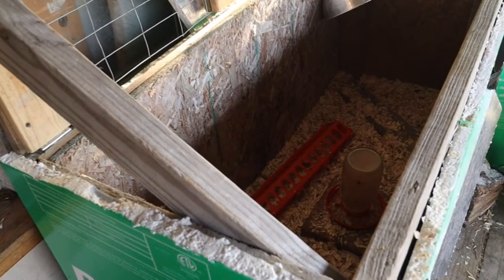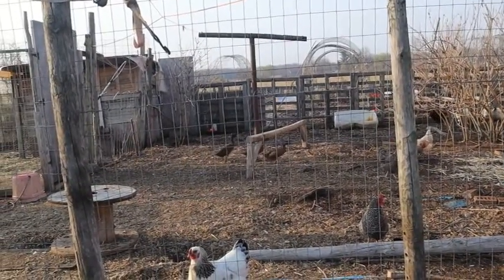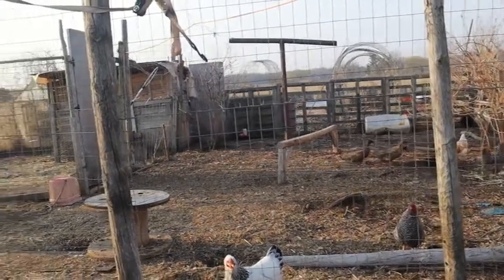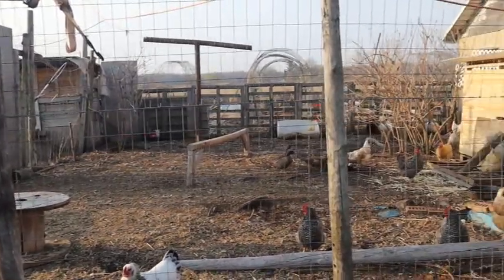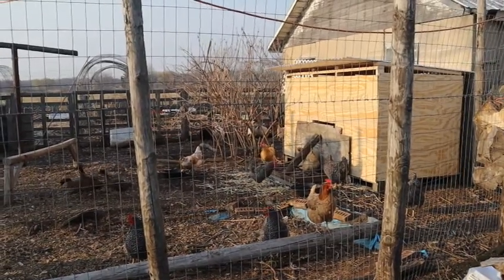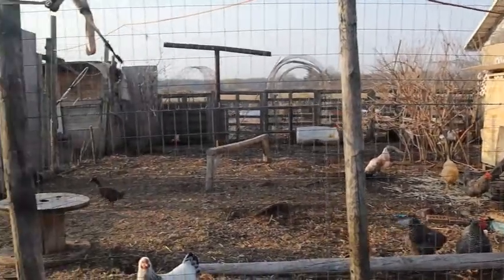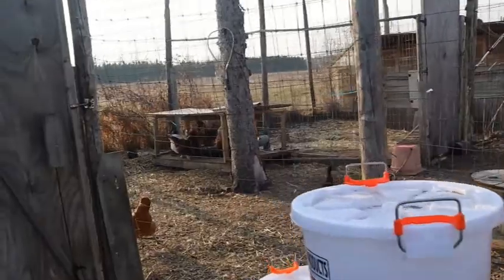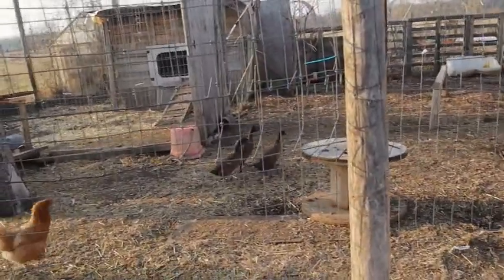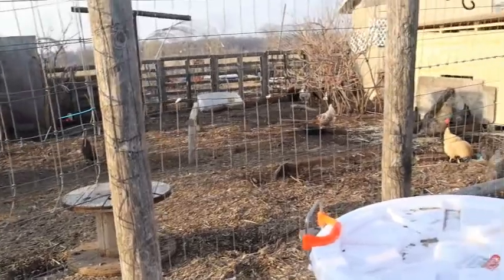The segregation coop is where our ducklings were, so in order to move the chicks we had to move the ducklings, and in order to move the ducklings my husband had to build a completely brand new coop. Let's go out to the chicken yard — there are our ducks, and last night my husband built them this brand new duck coop.